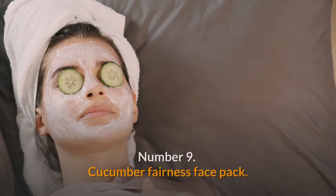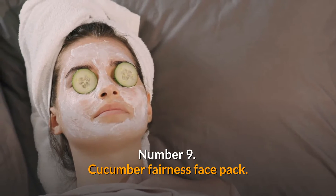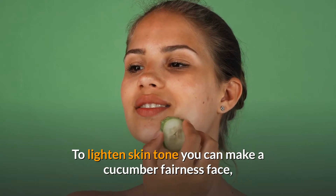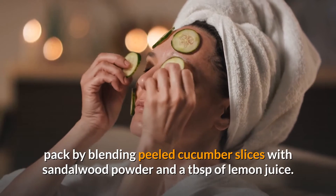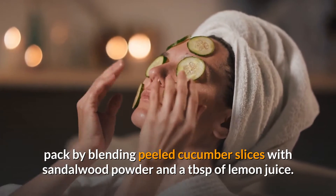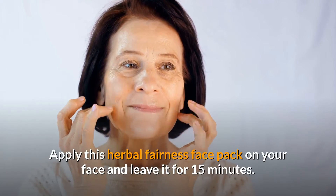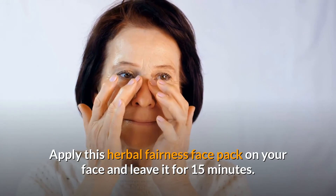Number 9: Cucumber fairness face pack. To lighten skin tone, you can make a cucumber fairness face pack by blending peeled cucumber slices with sandalwood powder and a tablespoon of lemon juice. Apply this herbal fairness face pack on your face and leave it for 15 minutes, then wash it off and pat dry for glowing skin and a lighter skin tone.